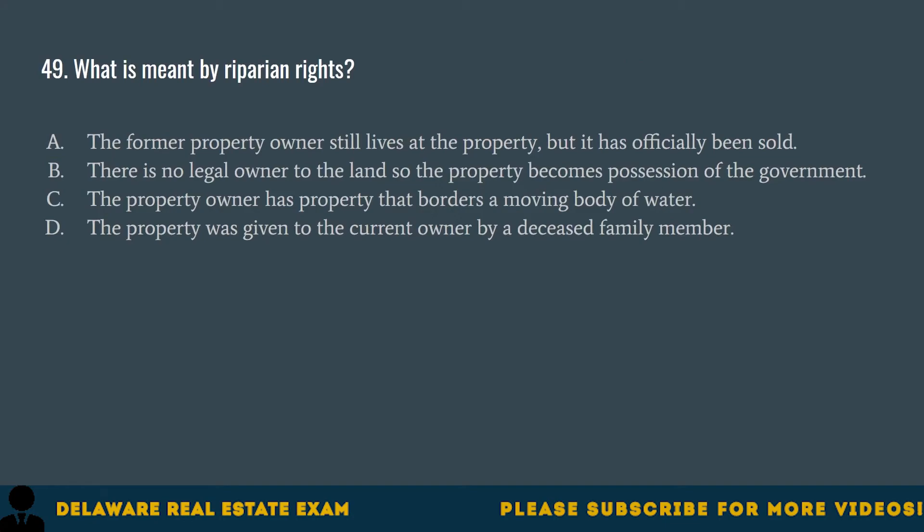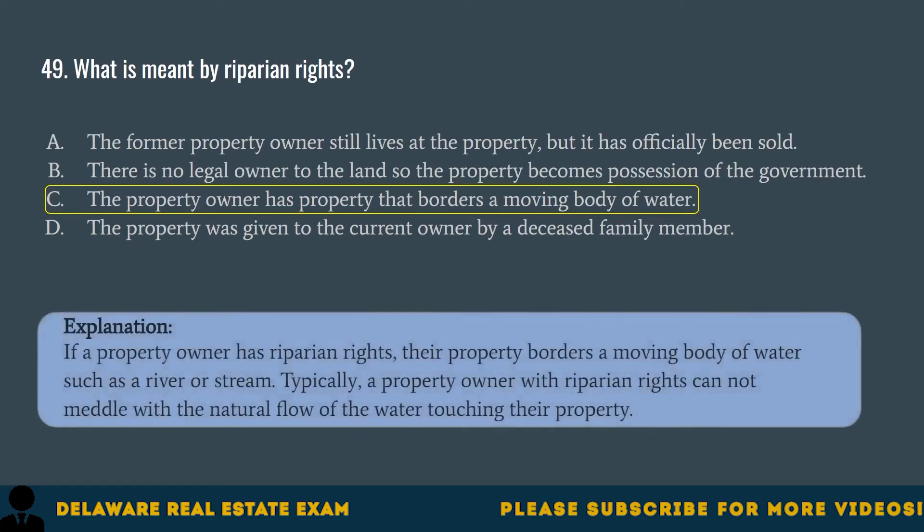Question 49. What is meant by riparian rights? A. The former property owner still lives at the property, but it has officially been sold. B. There is no legal owner to the land, so the property becomes possession of the government. C. The property owner has property that borders a moving body of water. D. The property was given to the current owner by a deceased family member. The correct answer is C. The property owner has property that borders a moving body of water. If a property owner has riparian rights, their property borders a moving body of water such as a river or stream. Typically, a property owner with riparian rights cannot meddle with the natural flow of the water touching their property.